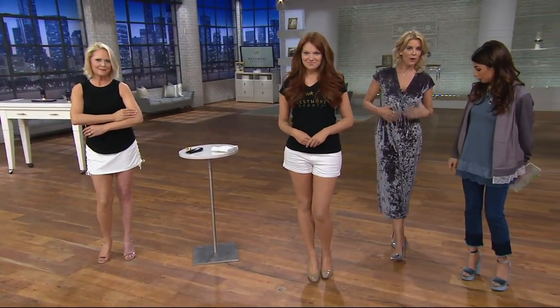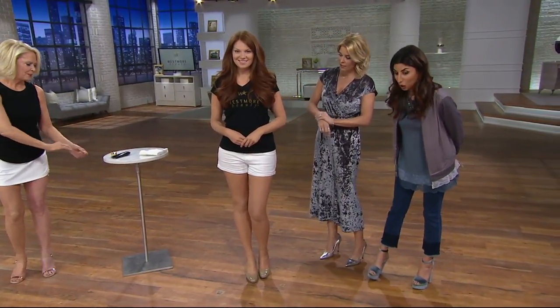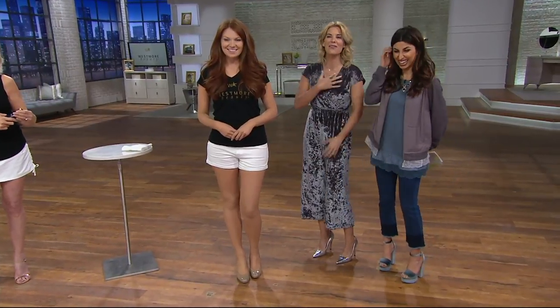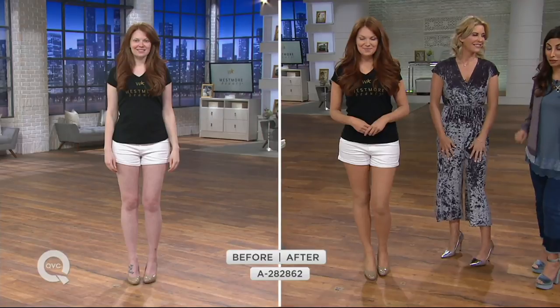I'm wearing natural right now, but if I want a real boost of color I'll put the golden on. I have golden on from here down — my arms and legs. Natural is more popular, so don't wait on natural.